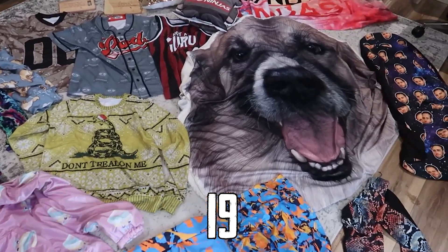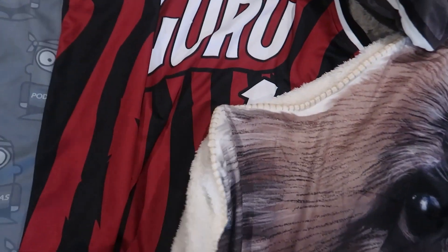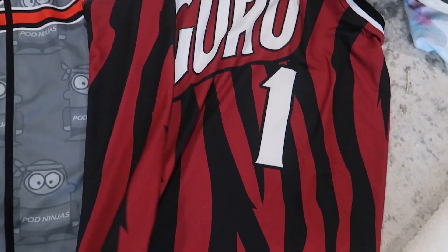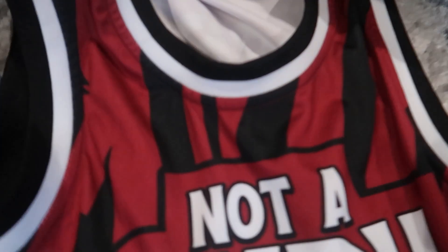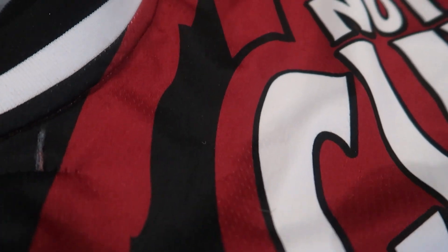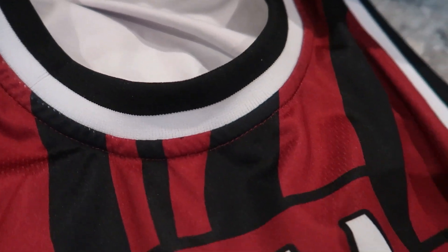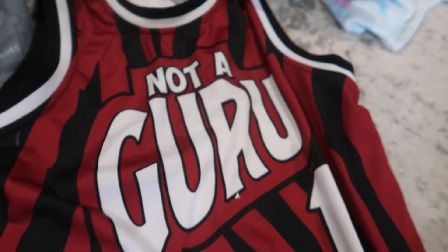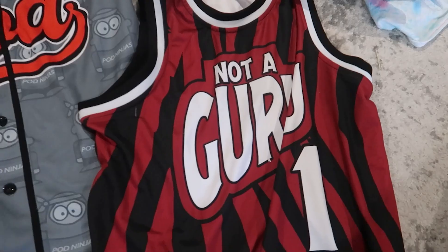Product number 19 is upon us. Where I'm going is to this lovely jersey right here. This is actually a basketball jersey, and it is made from a basketball jersey material. If I get really close here, you can see that it is sort of like a mesh, exactly like you would expect from a basketball jersey. Overall, this is a great quality product. If you're looking to sell this type of thing to your niche, this could be a great option for you.